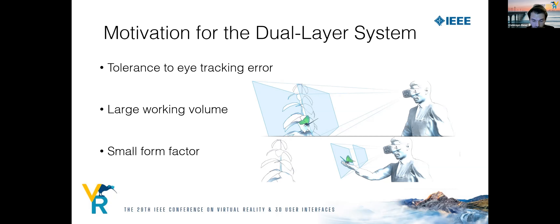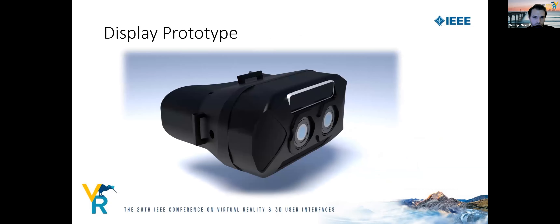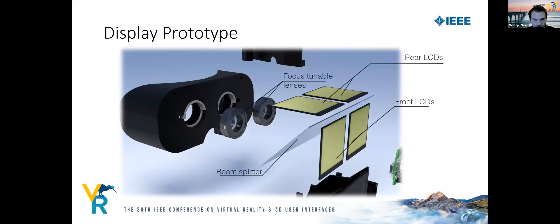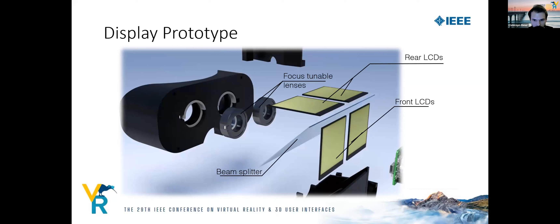Additionally, our system achieves a large working volume with fewer screens, resulting in a small form factor. We built a prototype using two LCDs for each eye optically combined by a beam splitter, with both screens at different distances so one virtual image appears closer than the other. We also have a pair of focus-tunable lenses (FTLs) which shift the virtual images by changing their focal power, and a binocular eye tracker mounted below the lenses to measure vergence distance.